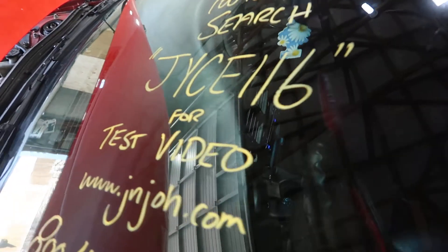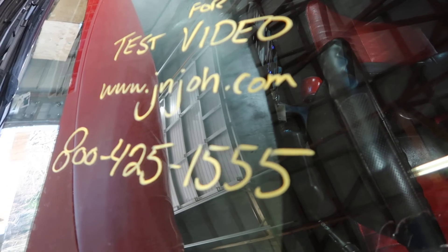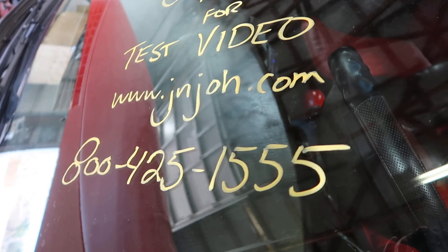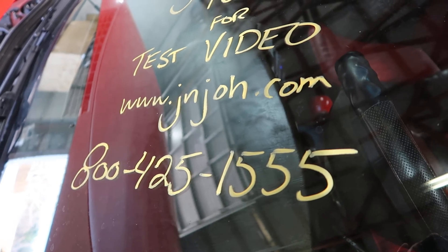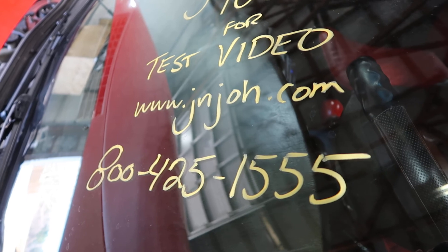And that's going to do it. Once again, this was JYCE116. You can visit our website at jnjoh.com or call us toll free at 800-425-1555. Thanks again for watching, and as always, God bless America.